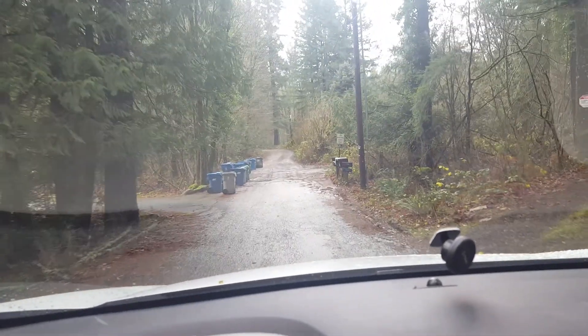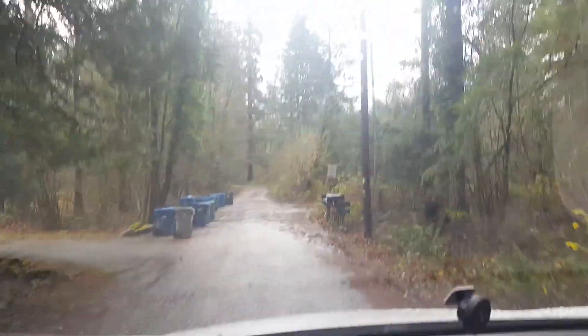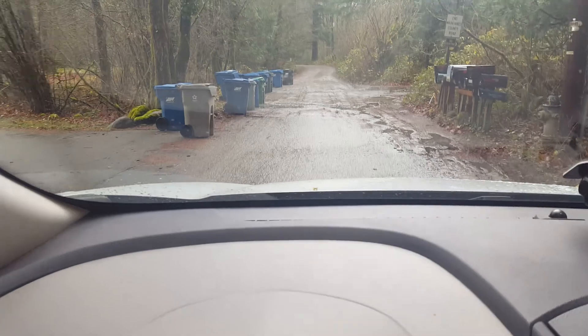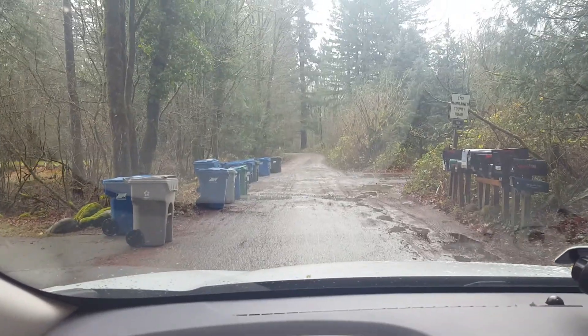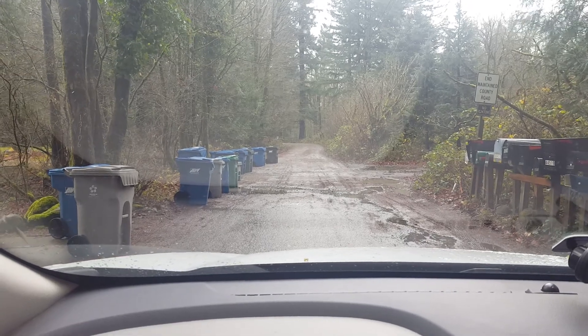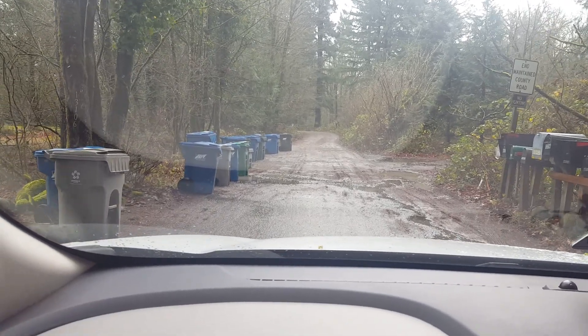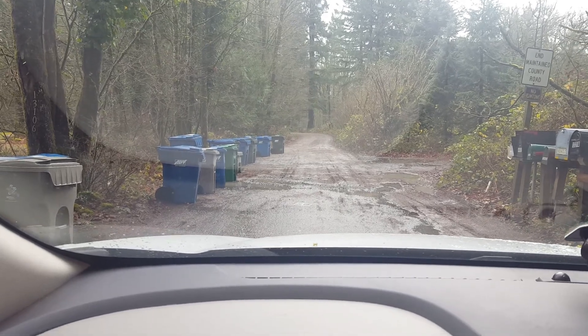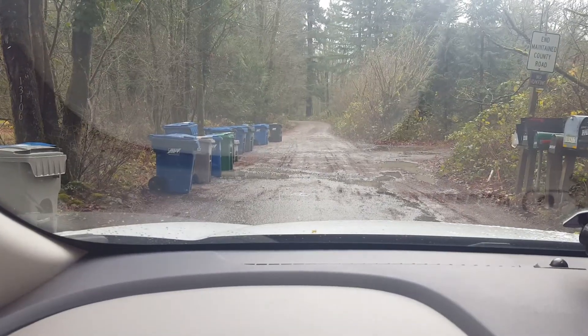They want to take this gravel road that comes right off of the maintained county road, which is asphalt, and then it turns to gravel. The residents in this private neighborhood are all pitching in and wanting to get this road paved.